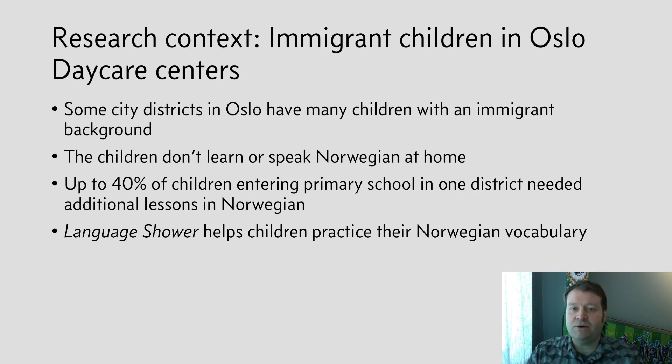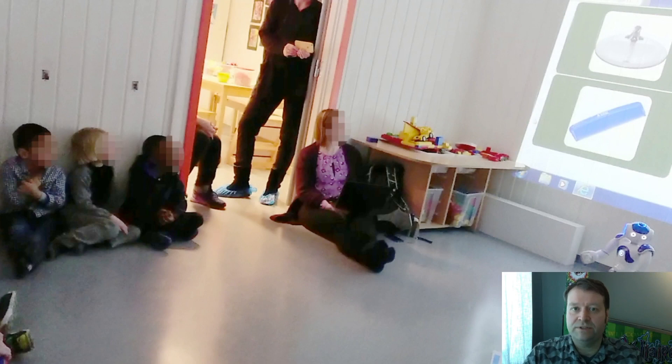Our project uses a NAO robot to help lead the Language Shower activity. We started our work with a trial in which a NAO stood in front of approximately 15 children. The NAO was linked to a web application that projected pictures on the wall. The NAO asked what the children saw, processed what it heard, and determined if what it heard was correct or not.